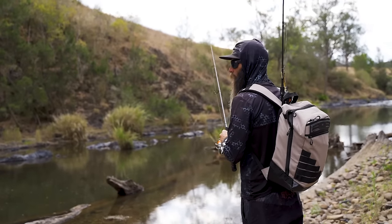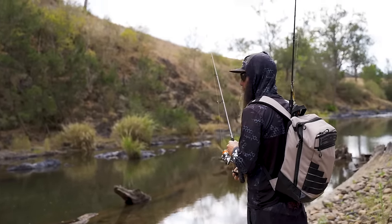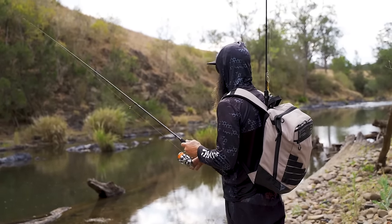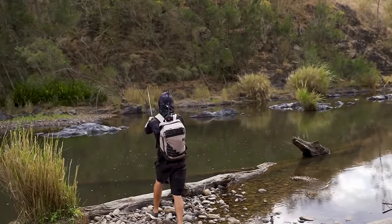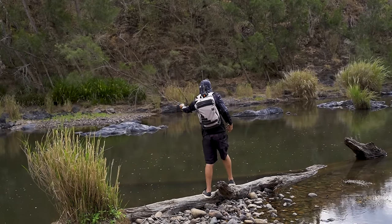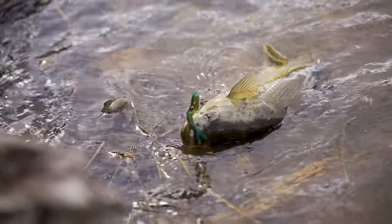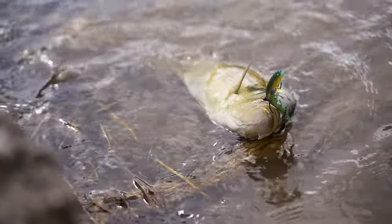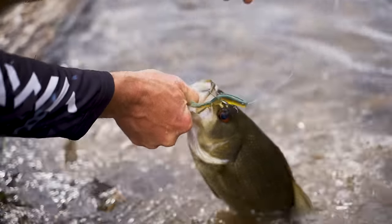This sort of bait's good when you know they're there, because you can sort of pinpoint it and keep it right in the zone, make it sink pretty slow in front of them. Didn't take long - just flicking that prawn, letting it drift down with the current, and he was all over it. He hit like a freight truck.